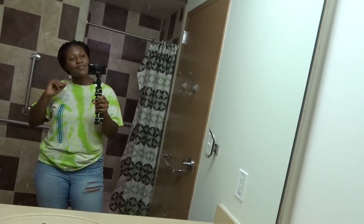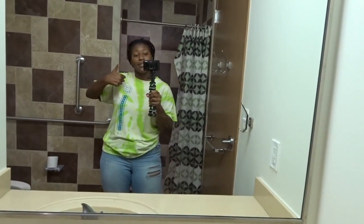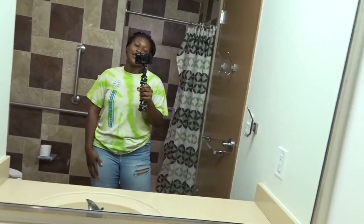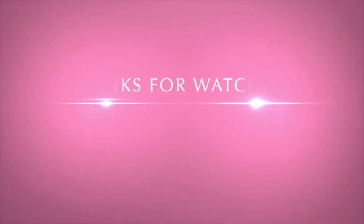All right, you guys, I hope you enjoyed this room tour. Make sure you give it a big thumbs up and comment down below if you want to see more college vlogs. All right, you guys, see you in my next video. Peace.